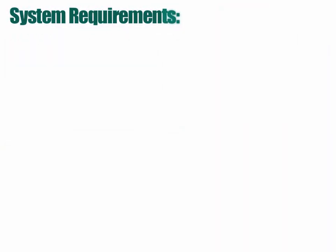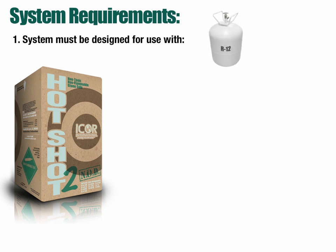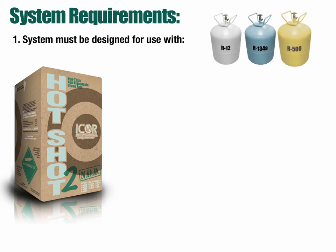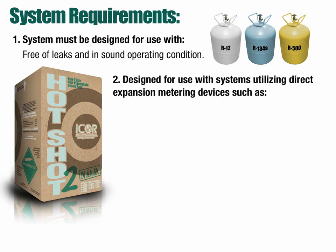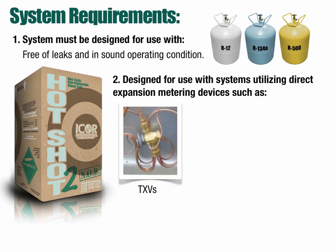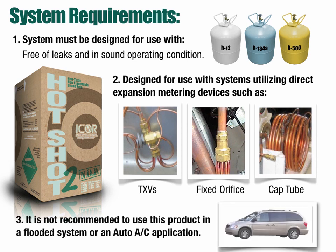I-Corps recommends following these three requirements when considering retrofitting to Hotshot 2. 1. The system must be designed for use with R12, R134A, or R500, free of leaks and in sound operating condition. 2. Hotshot 2 is designed for use in systems utilizing direct expansion metering devices such as TXVs, fixed orifice, or cap tube. 3. It is not recommended to use this product in a flooded system or an auto-AC application.